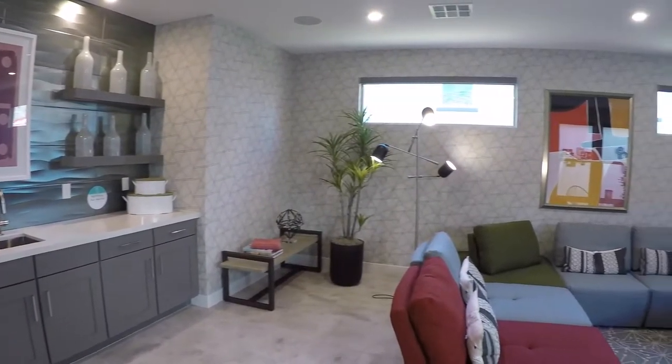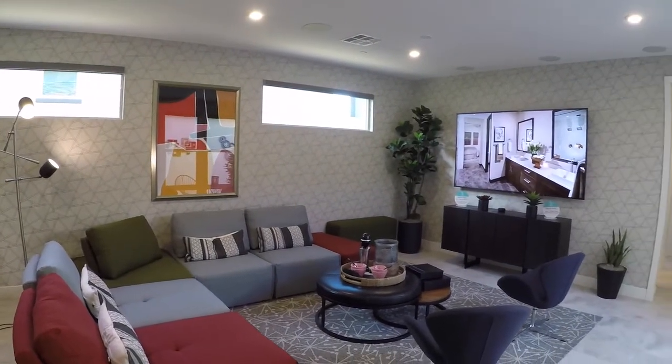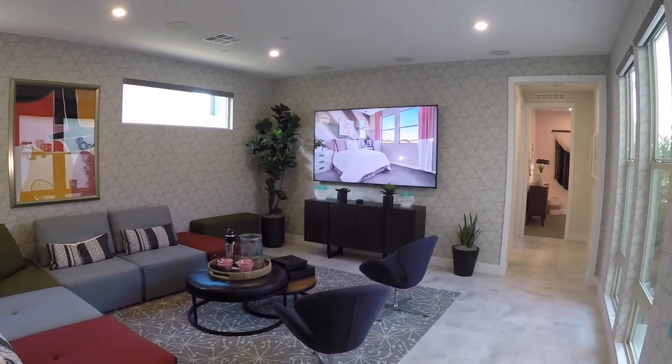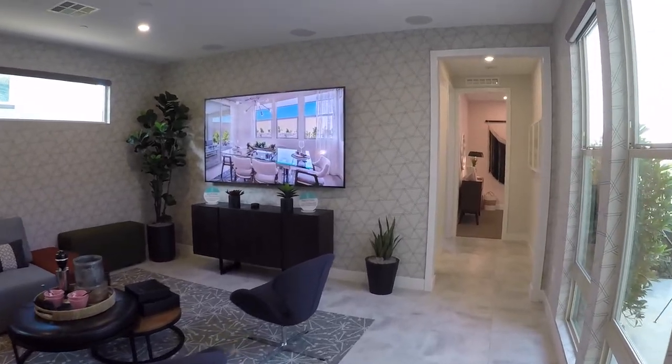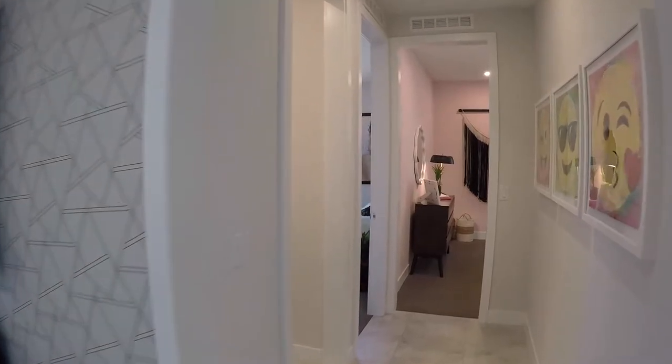Really nice large room. The neat thing about this house is right now as it sits it's a three bedroom, but you could have it as a four bedroom — you would lose a good portion of this room right there in the corner. So if you need the four bedroom you could have it, or if you want to have this really neat, awesome, large super room, you can option that way as well.